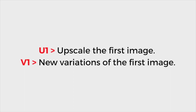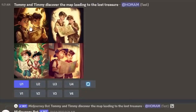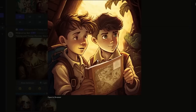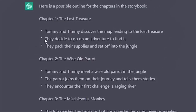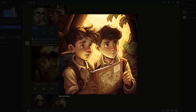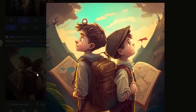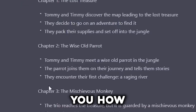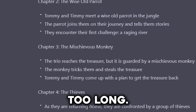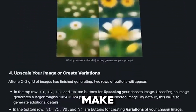To sum it up: if you click U1, it makes the first picture bigger; if you click V1, it makes new versions of that first picture. I liked the first picture, so I clicked U1 to enlarge it. To keep the picture, right-click and open the link, then right-click again to save it on your device. For the second picture, I wanted it to look like the first, so here's an easy trick: copy the link of the first image, start a new prompt, and paste that link before you describe what the new picture should be. This way, the style stays the same. I did this for all the pictures, and in about half an hour I had all the illustrations I needed.